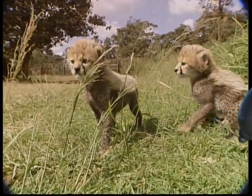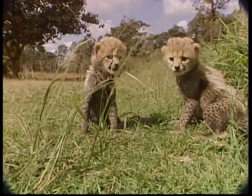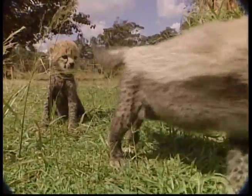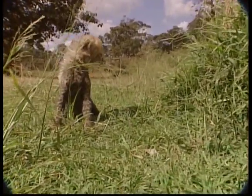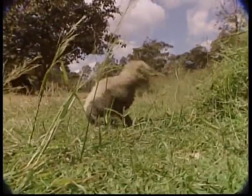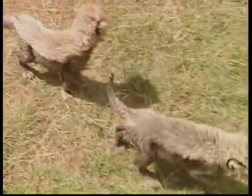Male cubs stay together for the rest of their lives in order to protect the females. These big cats are generally found in open savannahs, and cheetahs like areas with wide land and tall grass to hide in.